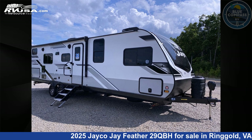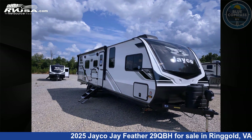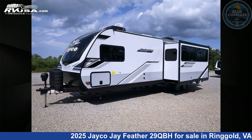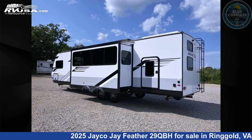This 2025 Jayco Jay Feather 29QBH is a travel trailer RV. It is located in Ringgold, Virginia 24586 and is offered for sale by Blue Compass RV Danville. Click the link in the video description to visit RVUSA.com and see more photos as well as the current price.